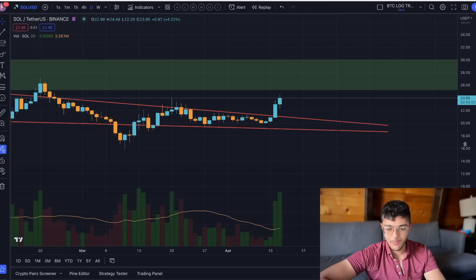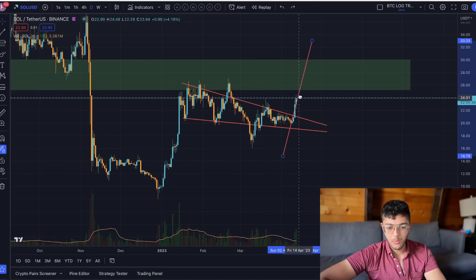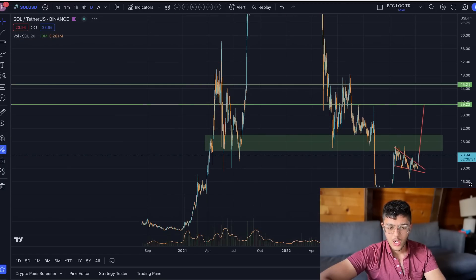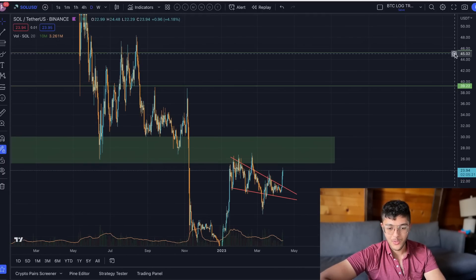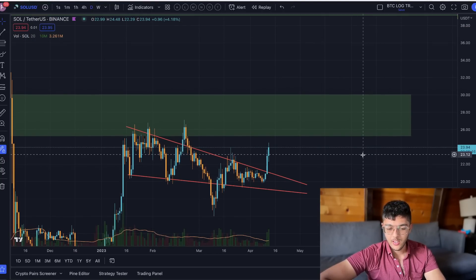Looking at this on the daily timeframe, we can get an idea of how big this rally has been so far. We can draw out the flagpole and the flag itself, then forecast with our breakout point to show how high we're going to go. This gives us a speculative target of $40, which makes sense — it's a nice price level with a lot of key rejections and resistance in that zone, and it looks like this could be a nice leg for Solana to the upside.